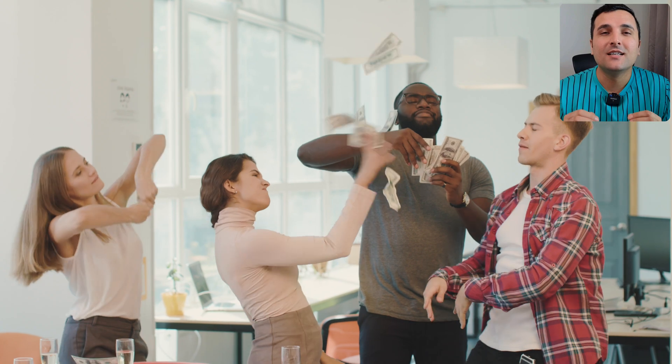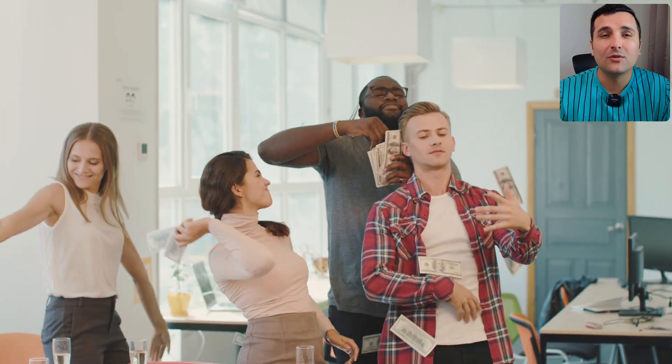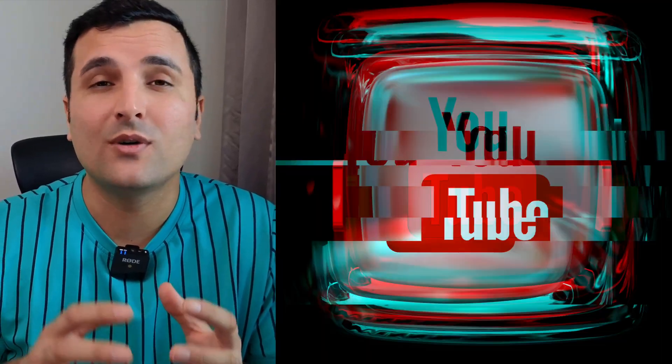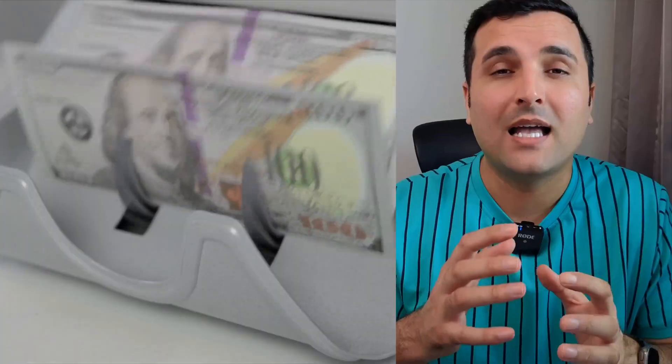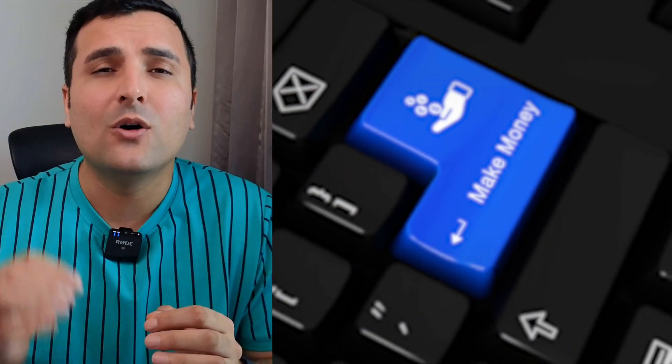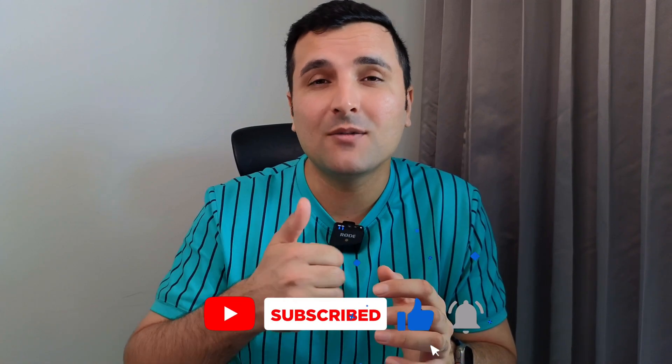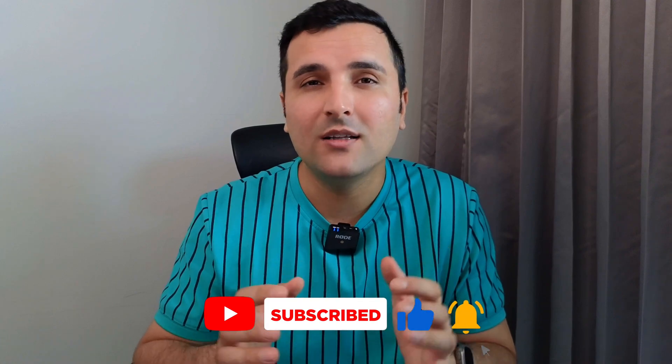Believe me, there are a lot of people making tons of money creating AI videos right now, and you can use this opportunity to start your own YouTube channel and make money every day. The only thing you need to do is take the first step. If you found this video useful, please consider subscribing to the channel and giving a thumbs up — I will highly appreciate that. See you on the next one.